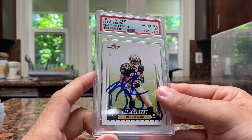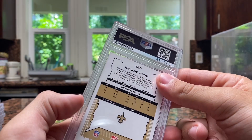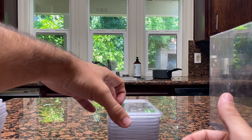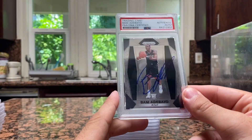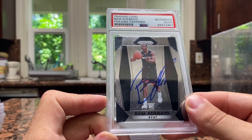Next, got a Reggie Bush Score rookie card for the New Orleans Saints — it's a Score rookie, pretty cool. Good to see him get that USC stuff back. Next, we got Bam Adebayo — this is actually the rookie autograph I was looking for. So Bam right there.